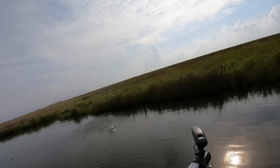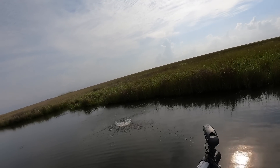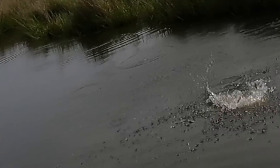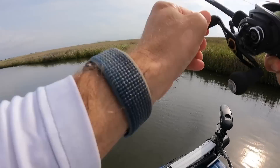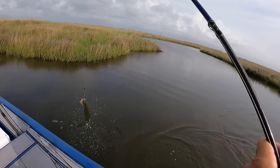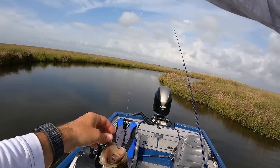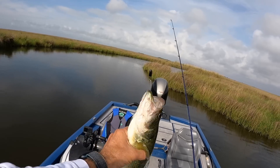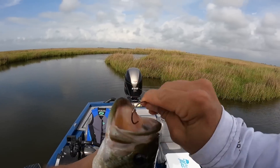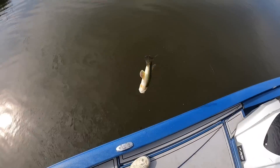There's another one — oh, that's a big bass. That's a big marsh bass. He erupted! Beautiful fish. Love these guys. Bass fishing has been tough in South Louisiana in these marshes the past few weeks, so it's nice to run across a couple. He barely got the hook as well.